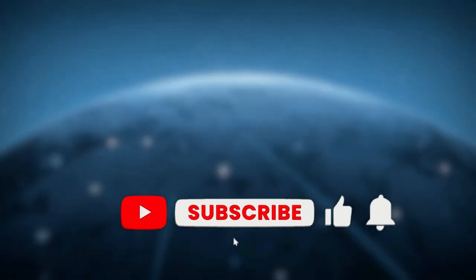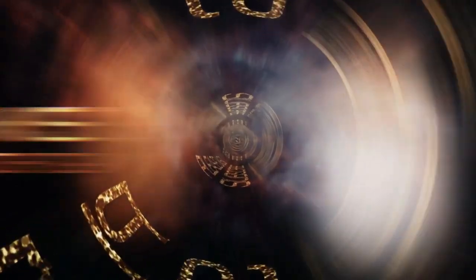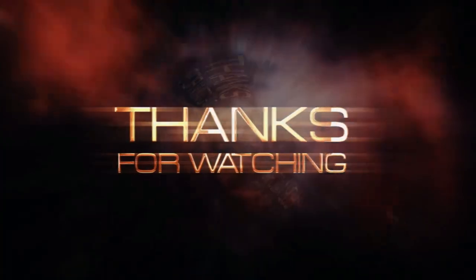And with that, we've reached the end of this video all about the best tech for golfers 2023. If you enjoyed this video and found it helpful, don't forget to leave a like and subscribe for content just like it.